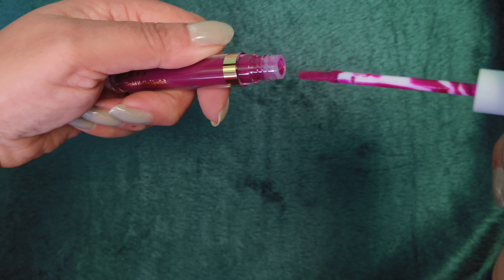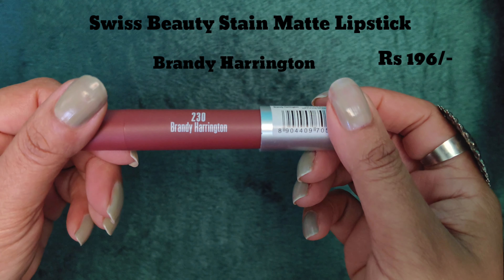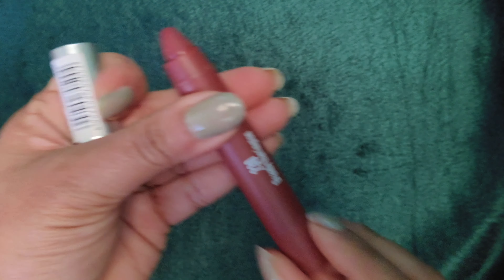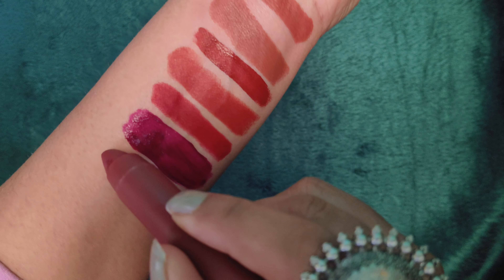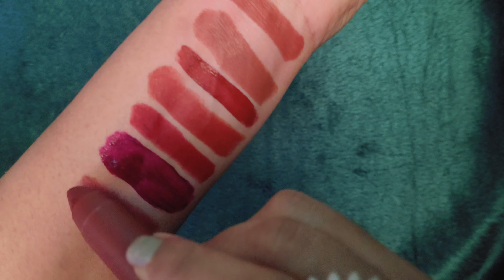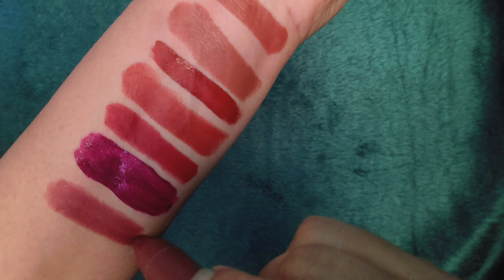When it dries, the shade becomes like this. Next shade is Swiss Beauty Stain Matte Lipstick in the shade Brandi Harrington 230, and this shade is also around 200 rupees. This should be twisted to open — this is not a crayon, it should be twisted.